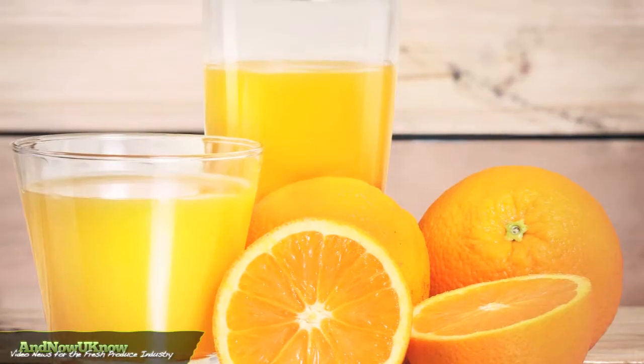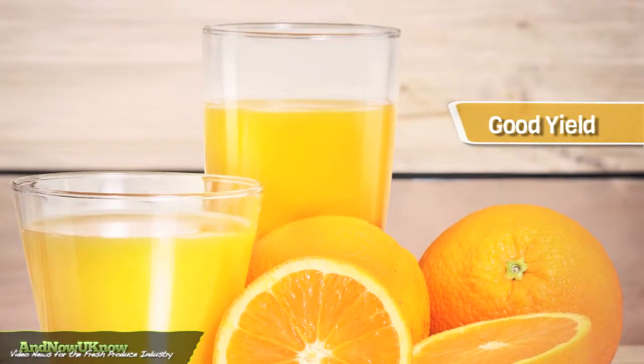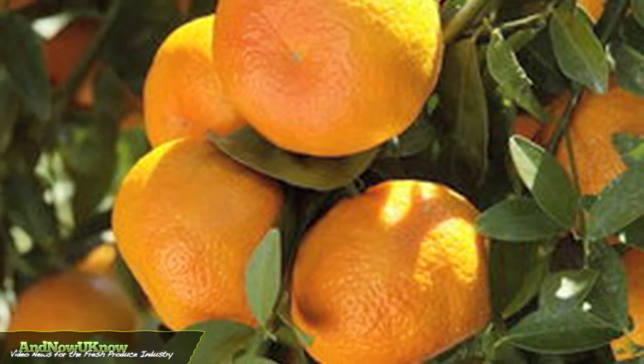These Valencia oranges currently eat like candy. The Florida Valencia has very good yields, and makes something that during the cold winter months that our northern neighbors are experiencing we really enjoy.